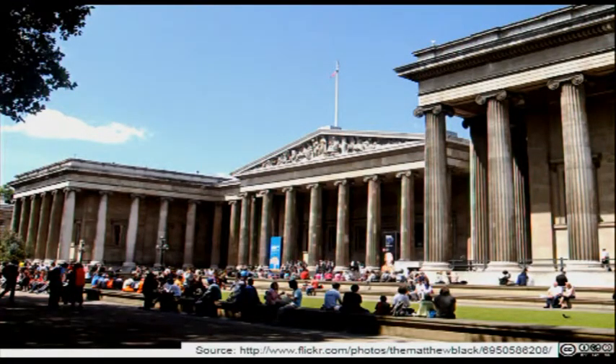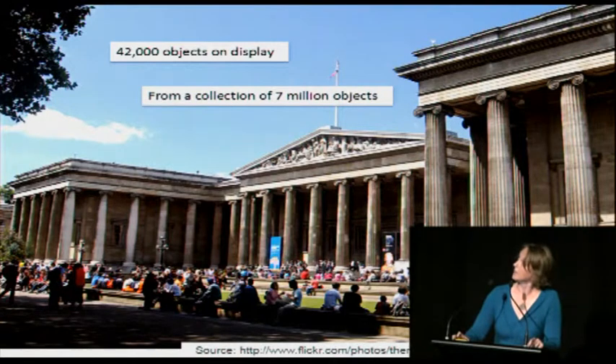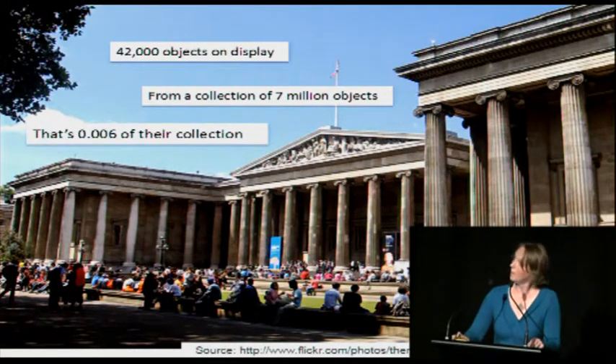Museums have a lot more stuff in their collections than they can ever put on display, and there are plenty of things that never get beyond the store, particularly if your museum has science collections like we do. The British Museum has 42,000 objects on display — out of a collection of 7 million objects, which is only 0.006 of their collection. Peter speaking yesterday also gave similar stats for the Rijksmuseum, where they have 8,000 artworks on display out of a collection of 1 million. Providing access to collections online clearly changes the game.